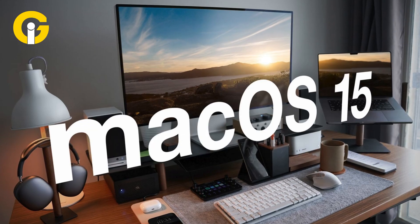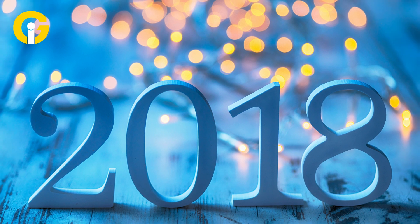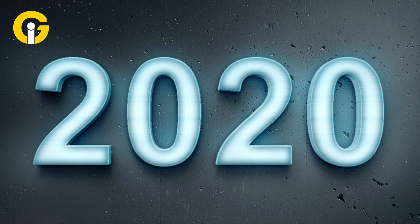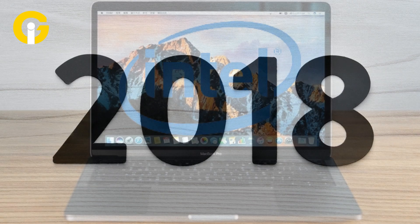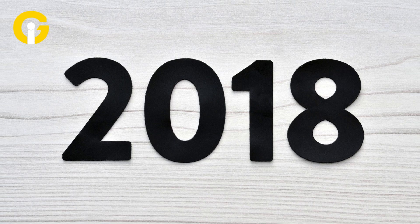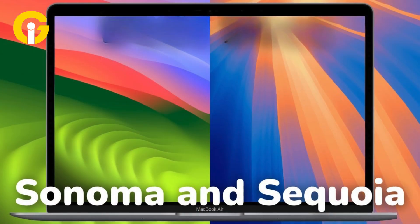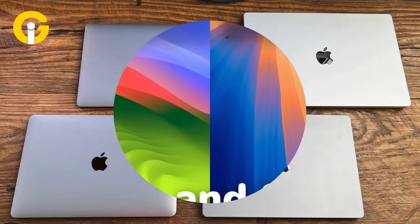Here are the hardware requirements for macOS 15 Sequoia: MacBook Pro models from 2018 and later, and MacBook Air models from 2020 and later. Owners of Intel-based MacBook Airs from 2018 and 2019 will need a hardware upgrade, as these models will not support Sequoia. Apple has dropped support for these models between Sonoma and Sequoia.